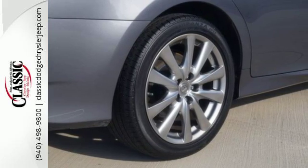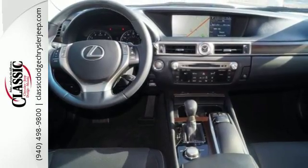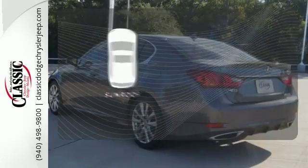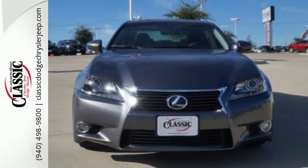And let the multiple airbag system, fog lights, heated mirrors, and stability and traction control give you peace of mind. Get your daily vitamin D by opening up the sunroof. Beautiful design and a luxurious interior.